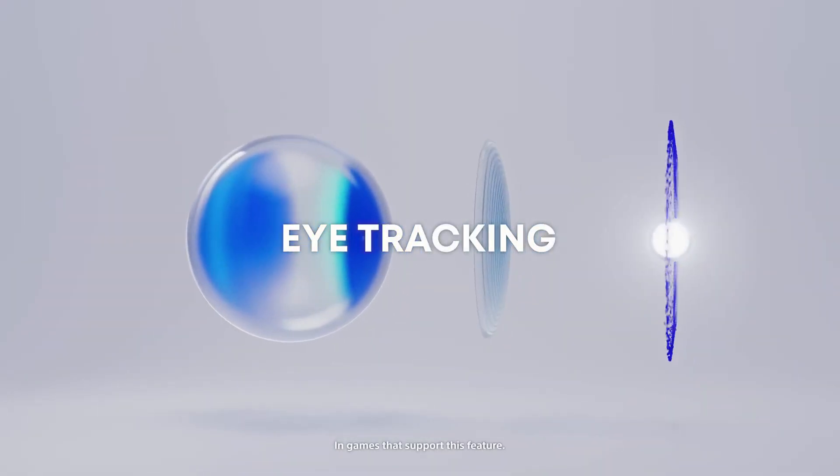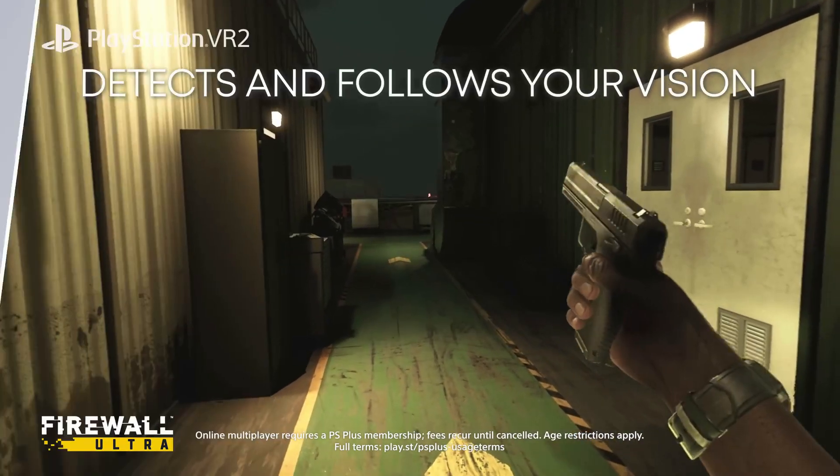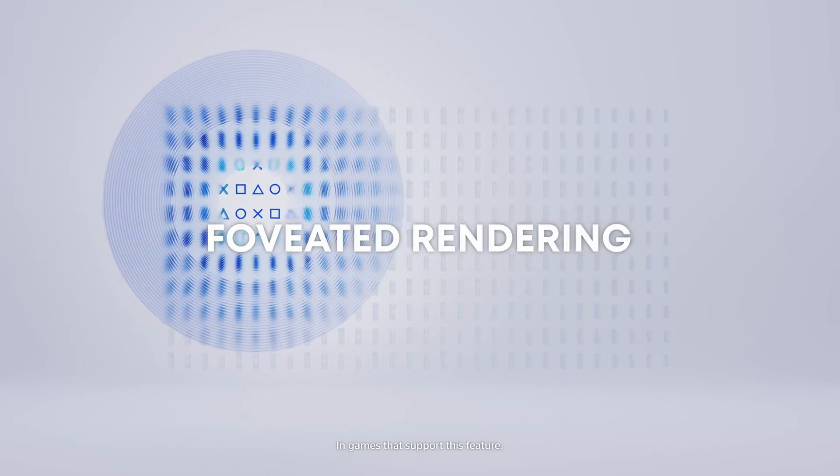There are many gamers that are looking forward to playing Half-Life Alyx, which is a PC VR exclusive title that console gamers do not have any access to unless they have a PC.